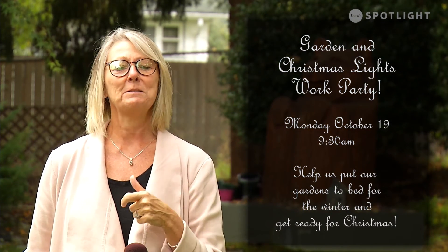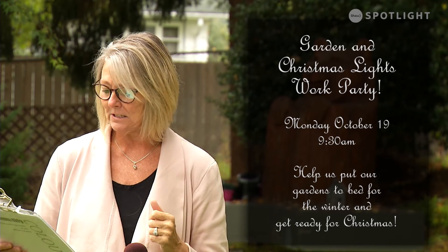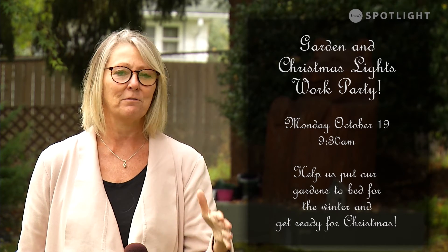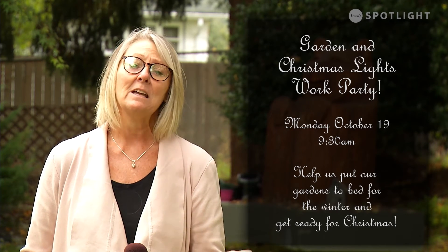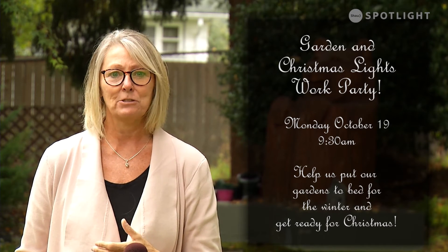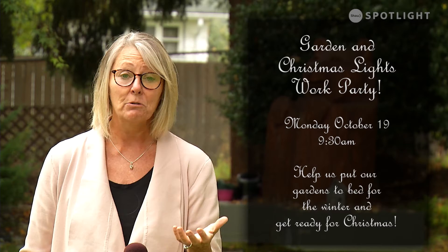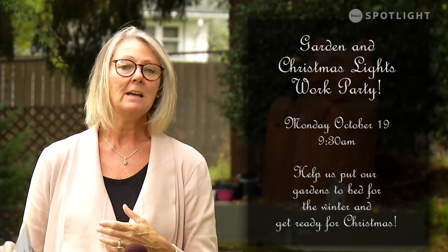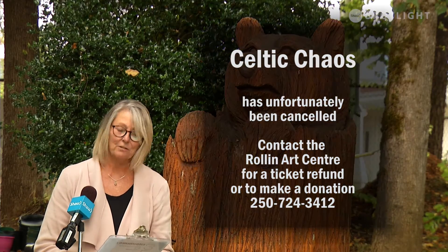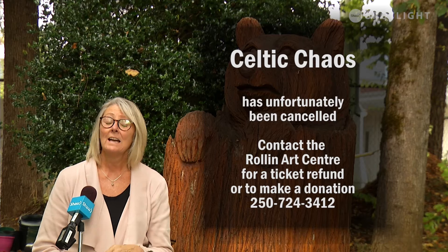The Roland Arts Centre is looking for help — we're having a garden and Christmas hanging lights work party right here in the Roland Arts Centre gardens on Monday, October 19th at 9:30. We're looking for help with a little bit of raking and putting the garden away for the winter months, as well as hanging our Christmas lights early. We need lots of help, so please join us or tell your friends and family.